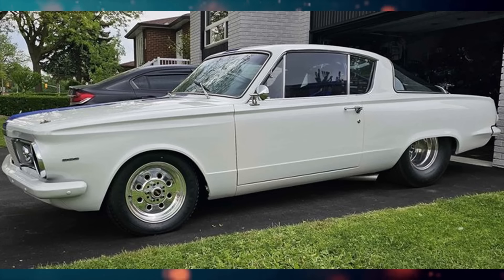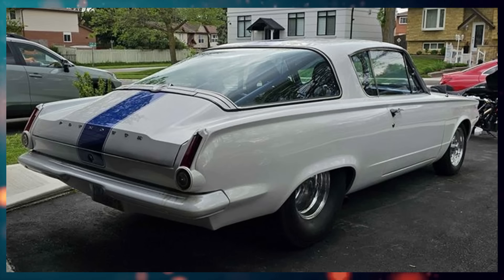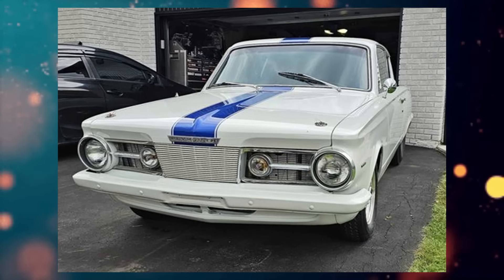Here we have a 1964 Plymouth Barracuda listed for $36,999 Canadian in Toronto, Ontario. It has been driven 10,000 kilometers, has an automatic transmission, and 650 horsepower.